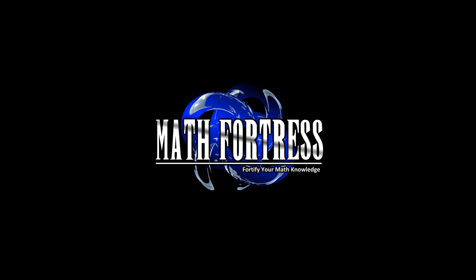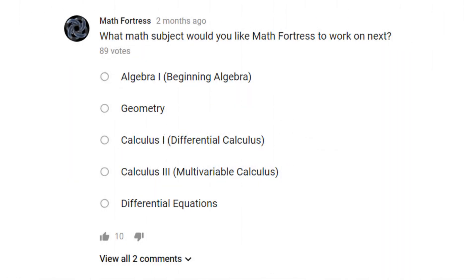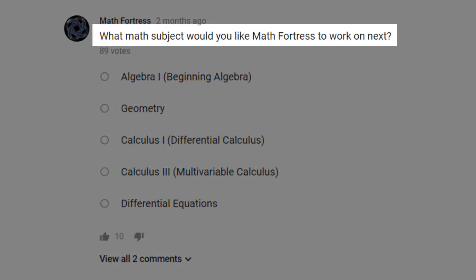Hello everyone, this is Math Fortress with a quick update. We are in the process of creating new videos and based on the poll from 2 months ago, we asked our viewers what math subject would you like Math Fortress to work on next.